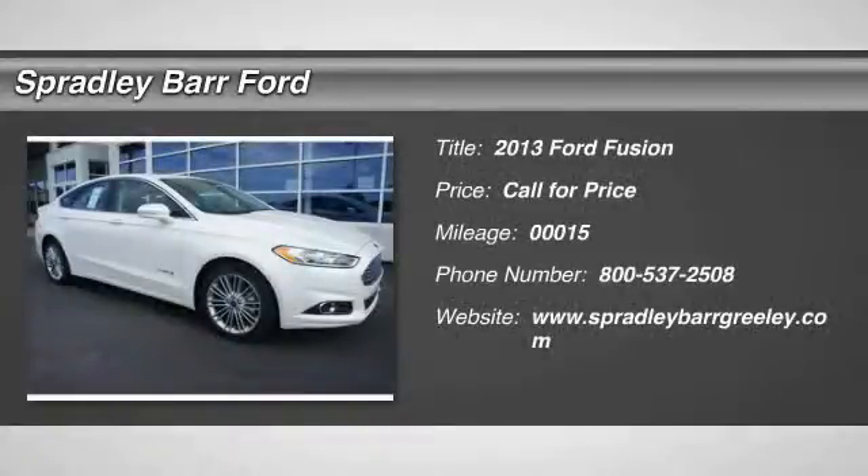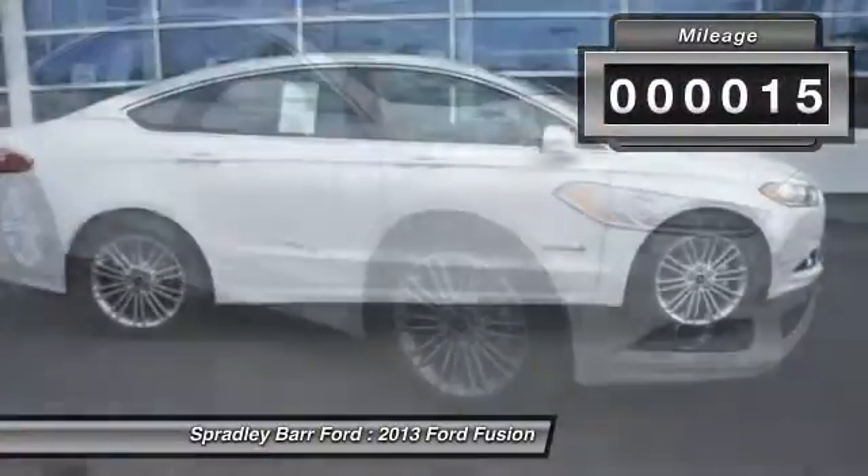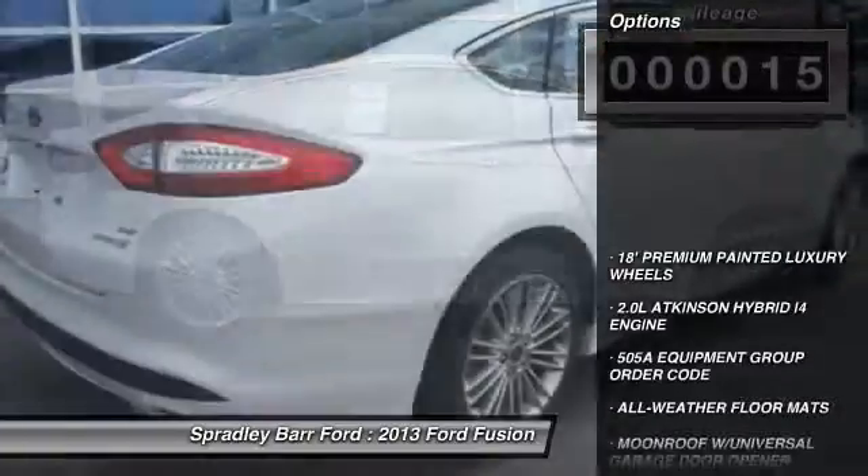The 2013 Fusion. You can have both impressive power and great economy in a Fusion. This vehicle has less than 100 miles. Here are some of this vehicle's great options.